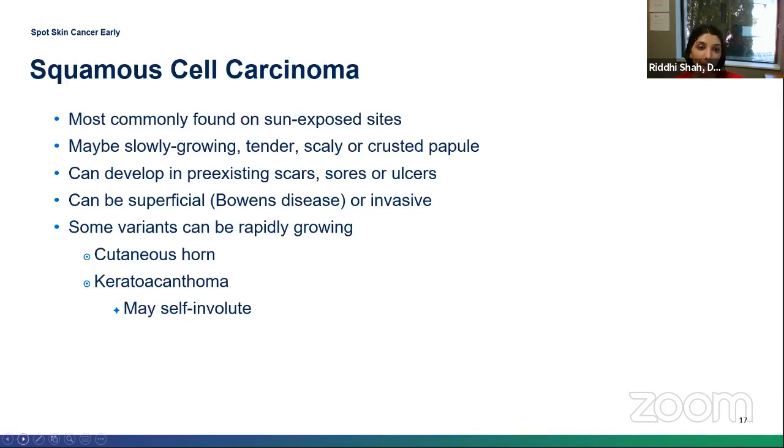SCCs are generally found in sun-exposed areas and look like a scaly or crusted papule. Occasionally they can be tender. Similarly to basal cells, they tend to be slower growing. They can also appear in pre-existing scars, sores, or ulcerations. Two unique types: a cutaneous horn, which literally looks like a horn growing out from the skin, and a keratoacanthoma — a crater-form lesion that looks like a volcano growing out of the skin. Keratoacanthomas can be rapidly growing, sometimes appearing within a month, and can have drainage, bleeding, or ulceration.